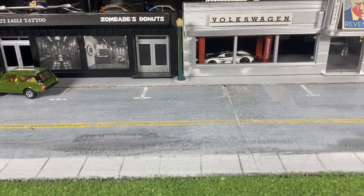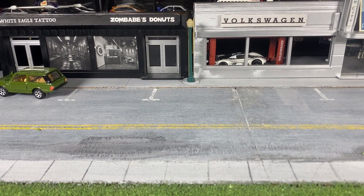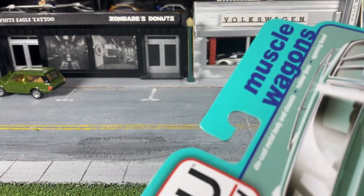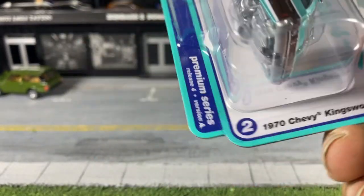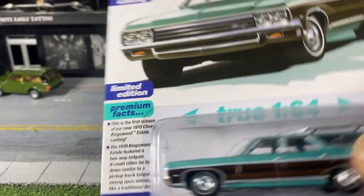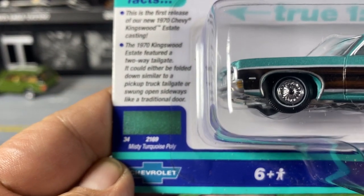Welcome to this Wit City Collector presentation. I'm Paul, and in this one we're going to look at Auto World — it's an Auto World Muscle Wagons, new for 2023 — the 1970 Chevy Kingswood Estate in Misty Turquoise.